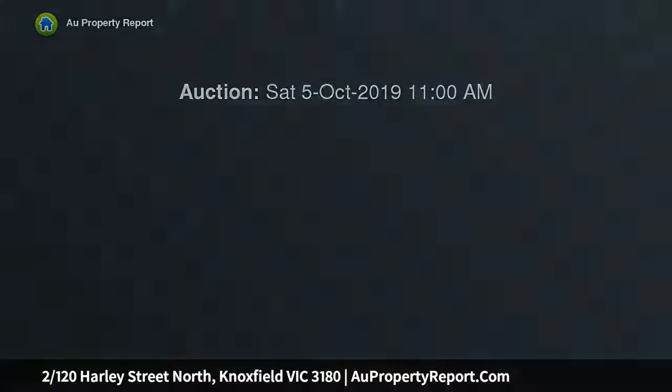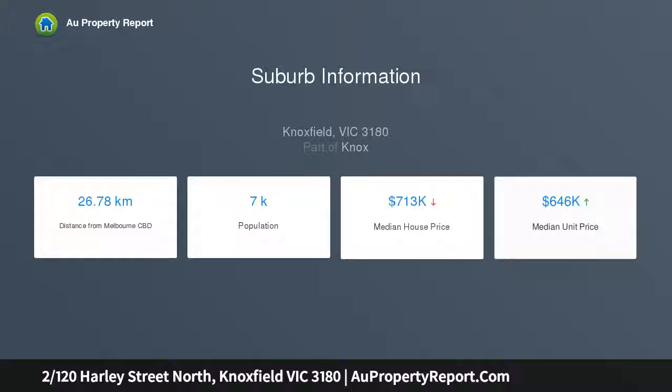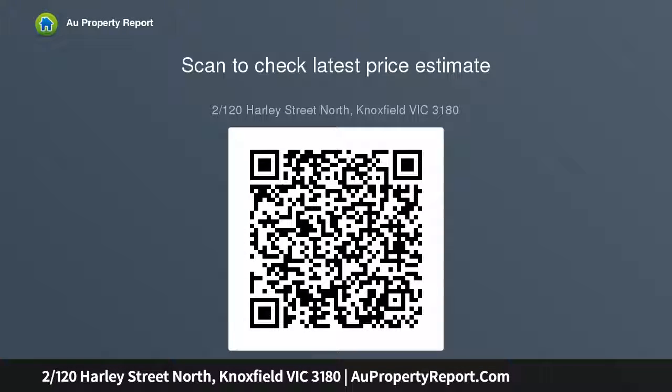This modern single-level residence in the coveted rear position of only two displays exceptional indoor-outdoor credentials and a thoughtful floor plan with segregated bedrooms. Boasting a smartly rendered facade, high ceilings and light-washed interiors, the abode provides families, young couples or downsizers with a perfectly balanced lifestyle of serenity and convenience, due to its impressive placement to schools, shops and services.